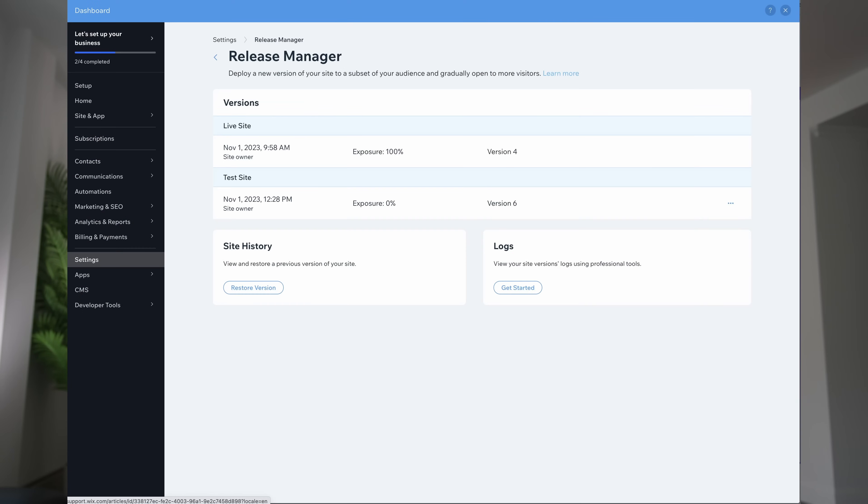Wix Studio provides an integrated, seamless framework of tools for your workflow — from being able to assign roles for developers and users on the sites you're developing. You can give clients access so they can come in and leave comments about things they want changed, and you can give certain developers on your team access at different levels of security.